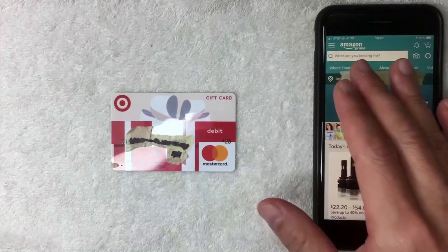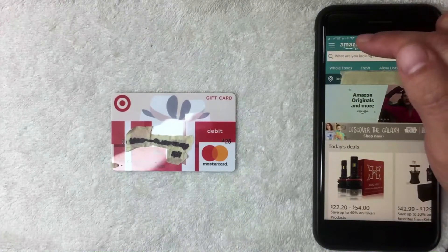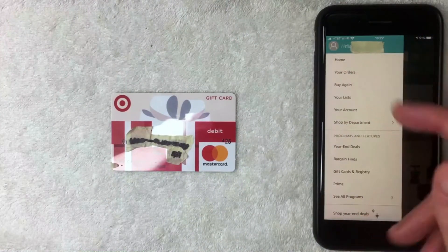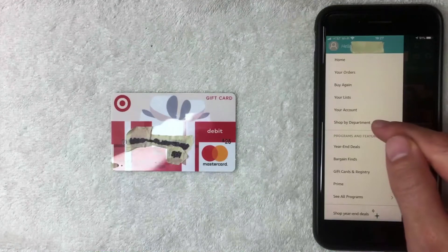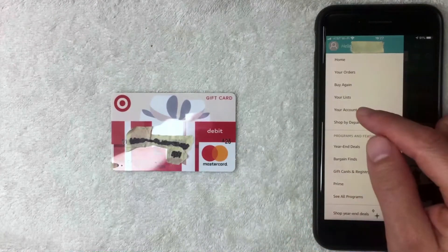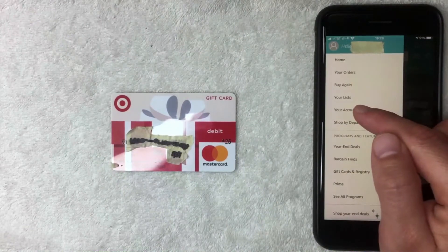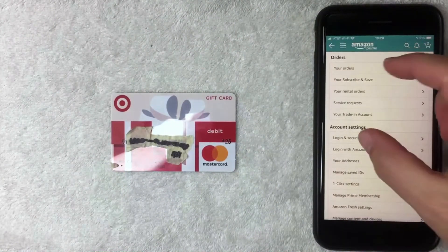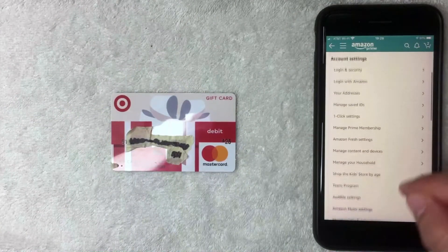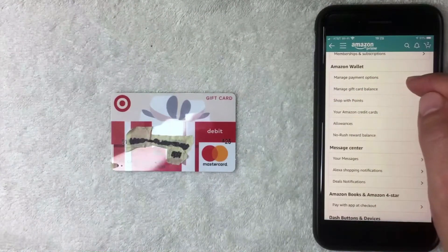To add your Target Debit Mastercard gift card, tap the three lines in the top left corner. A dropdown menu appears where you can check orders or shop by department. Tap on 'Your Account' — it's the fifth line down from the top. On the next screen, scroll all the way down to the section called 'Amazon Wallet,' then tap 'Manage Payment Options.'